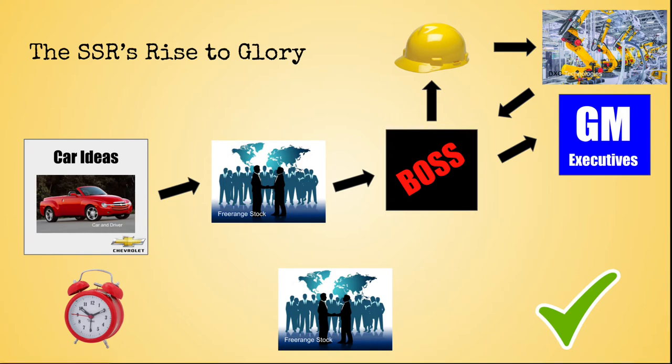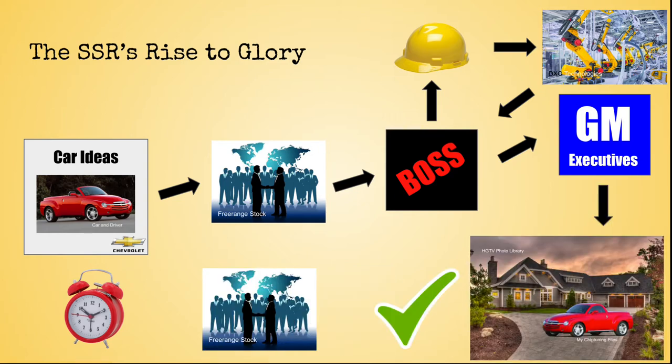All of this went all the way up the ladder to the executives who determine which cars GM will produce. And somehow the SSR made it all the way up the food chain, through all the approvals of GM executives, and into the production lines and onto our driveways. And I am so glad that it did. It will never fail to amaze me that something this weird, so random, so absurd was able to be produced on a mass level.